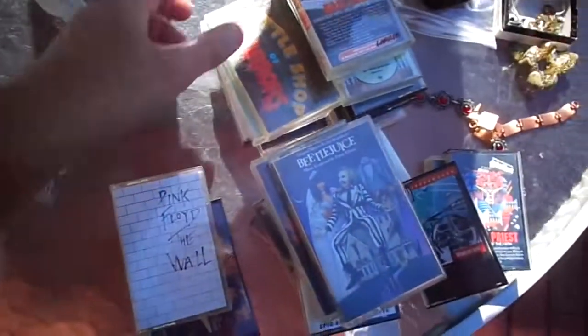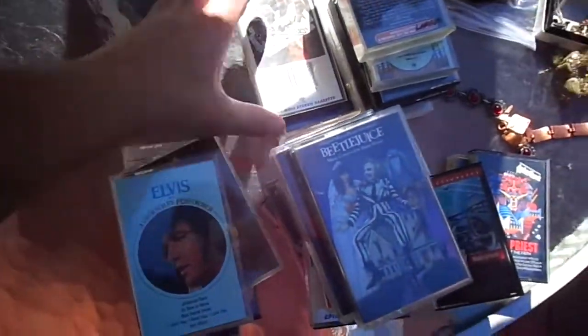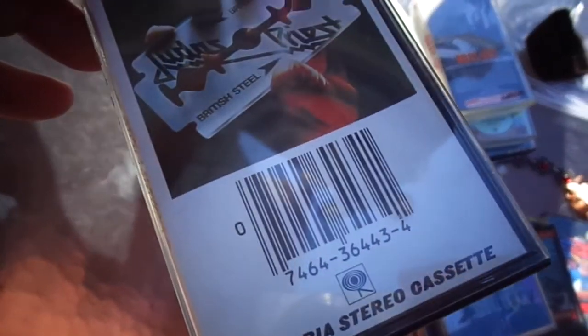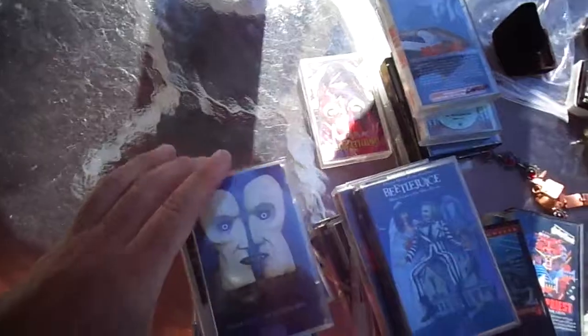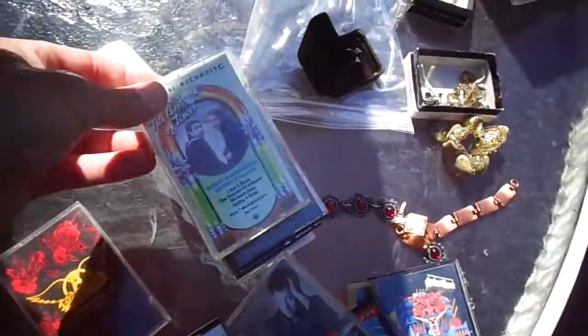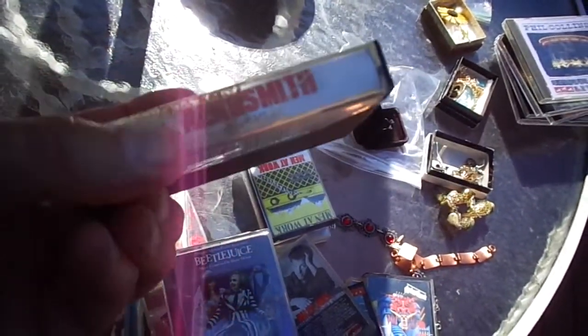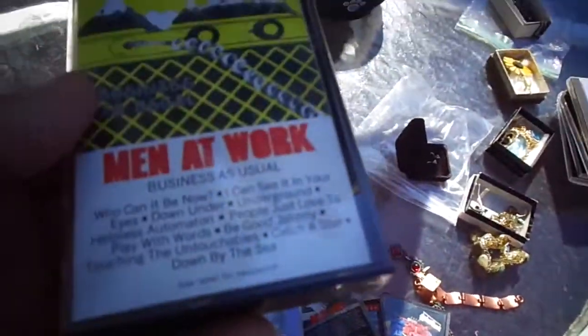Motley Crue. Pink Floyd, The Wall. Little Shop of Horrors. Elvis, a legendary performer. Another Judas Priest, British Steel. Another Pink Floyd, The Division Bell. David Lee Roth — Eat 'Em and Smile. David Lee Roth was, of course, the lead singer in Van Halen — he might be again, I don't know. Billy Joel. Aerosmith. Simon and Garfunkel. Aerosmith Gems, which I guess is the best of. Some of these cases have some weird crud on the side — let's see if I can clean them a little. Men at Work. Guns N' Roses, Lies. And Whitesnake. That's everything I got today.